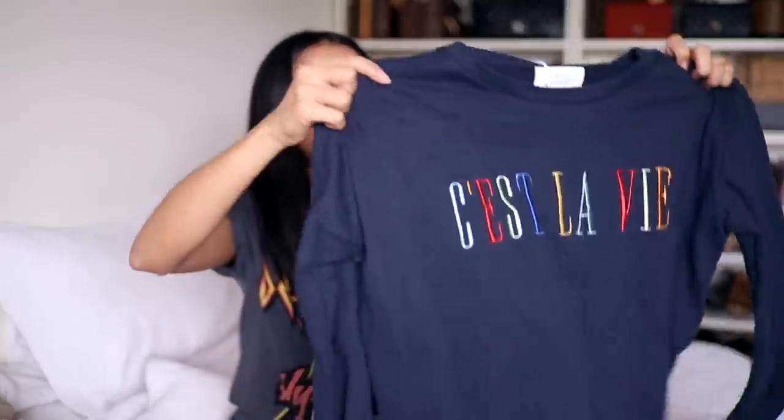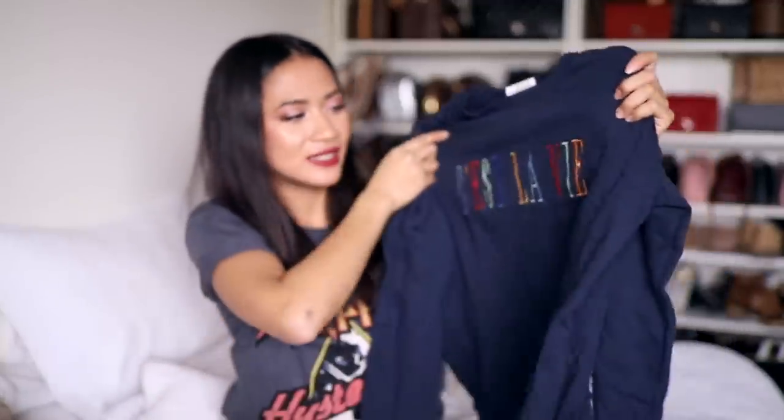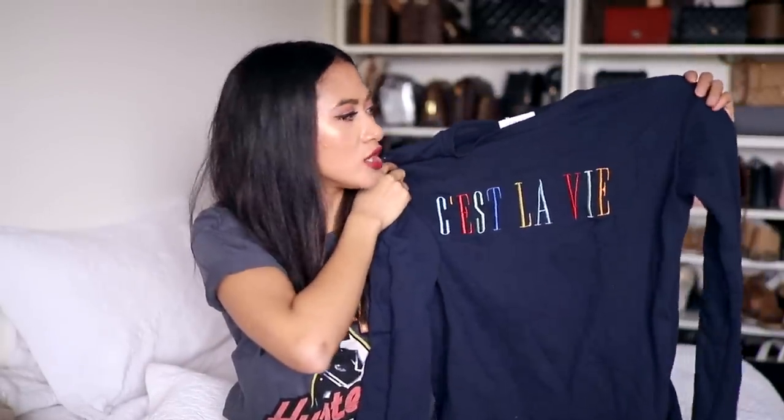From Cotton On also, I picked up this sweatshirt. I just love Cotton On t-shirts and sweatshirts — that's where I mostly go. Most of the sweaters I wear are from Cotton On. I think they just have really cute designs. This one is navy with rainbow writing that says 'C'est la vie.' I love it. It was only $30 and it's really cute and comfy.